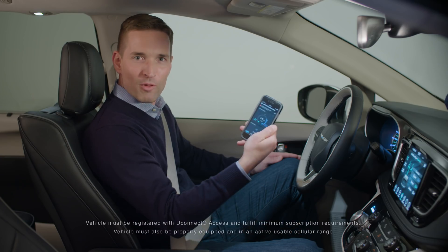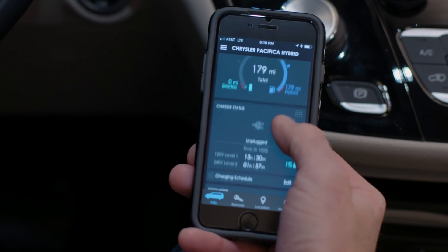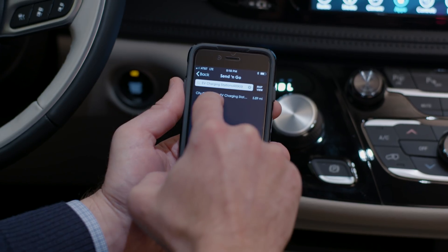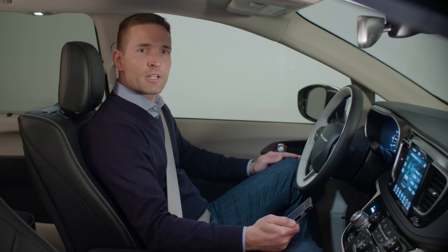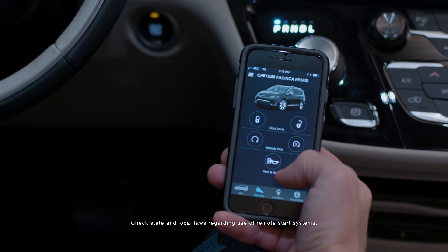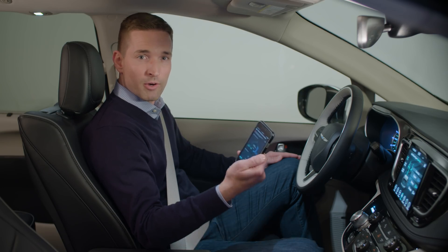Meanwhile, the mobile app allows you to command your vehicle from virtually anywhere. You can monitor your charging status and view the vehicle's range, as well as edit the charging schedule and find a charging location — even send that location right to the vehicle's navigation system to save time. Some of the other features include the ability to view your vehicle's location on a map, remote start to warm or cool the interior, lock and unlock your doors, and more, all from your mobile phone.